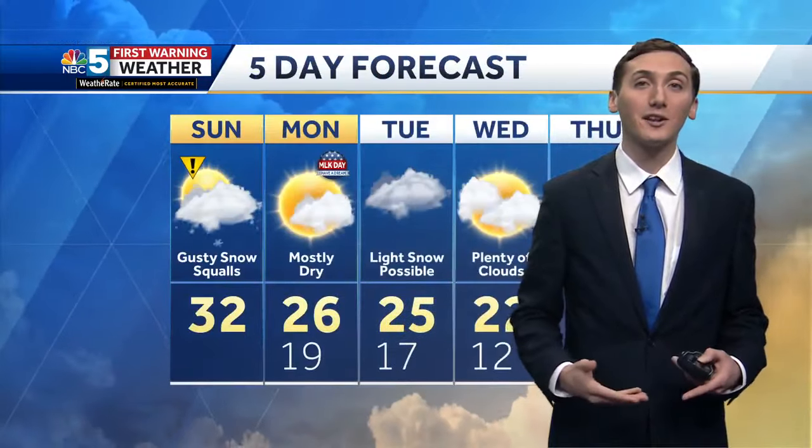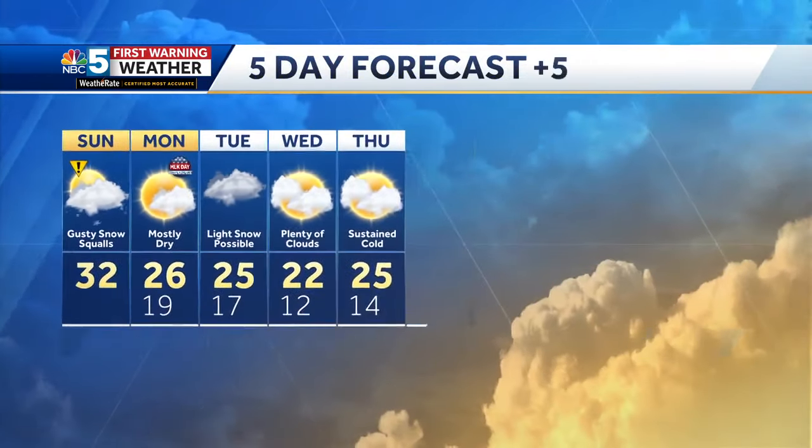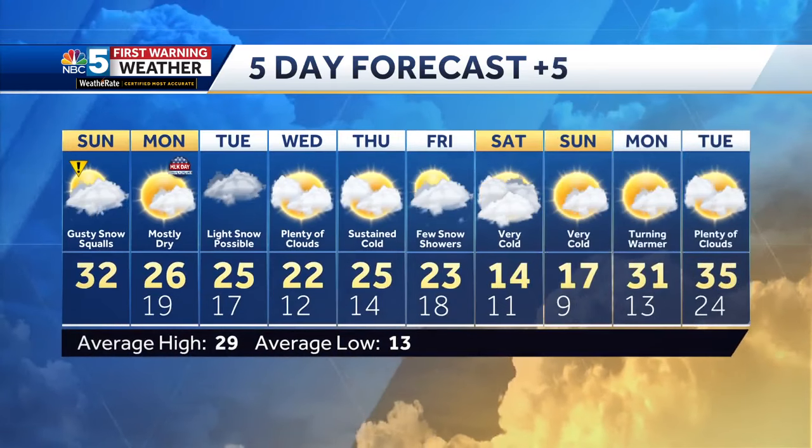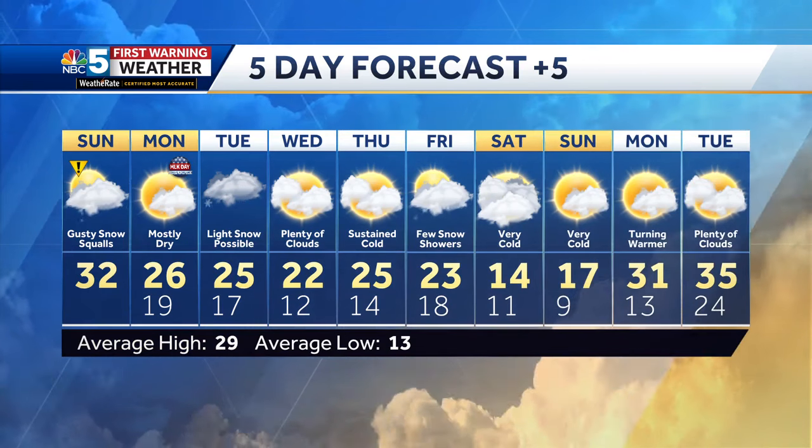Here's the five-day forecast. Impact weather with a few of those snow squalls today. Tomorrow is a drier day, and then that light snow potential on Tuesday. Staying chilly and drier for Wednesday and Thursday, with highs in the 20s.